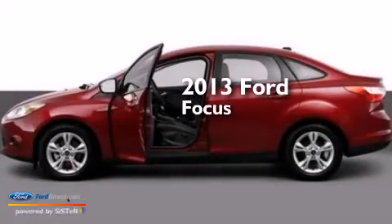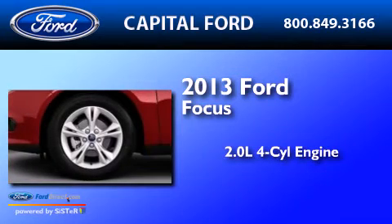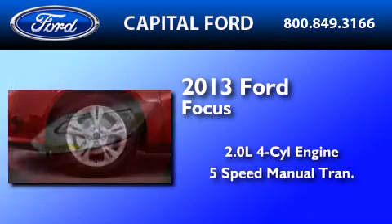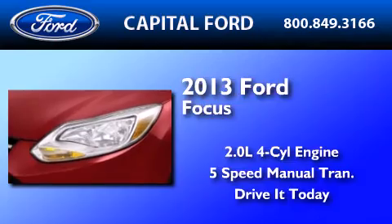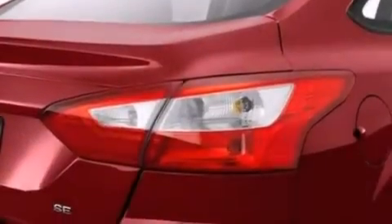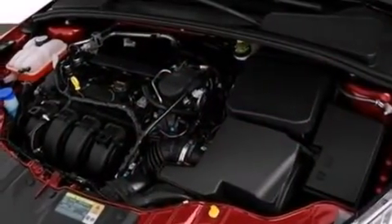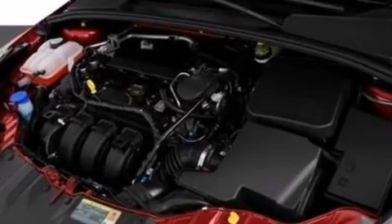This is a brand new 2013 Ford Focus. It has a 2.0-liter, 4-cylinder engine and a 5-speed manual transmission. Its top features include a multi-link rear suspension, aluminum wheels, and traction control and stability control systems.